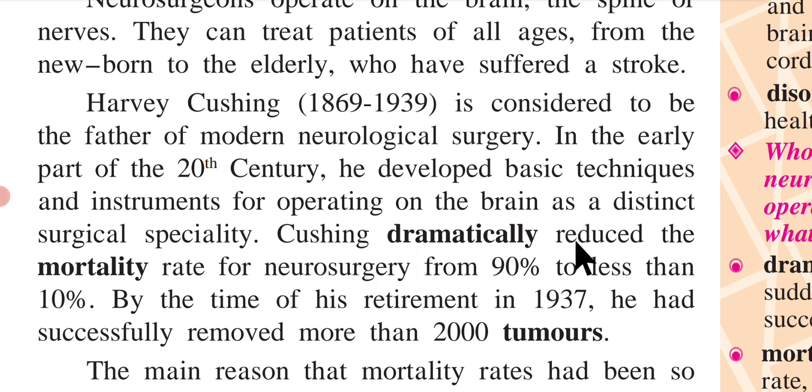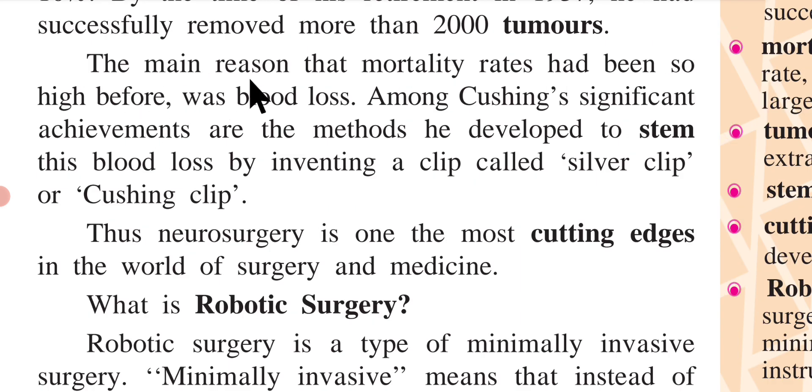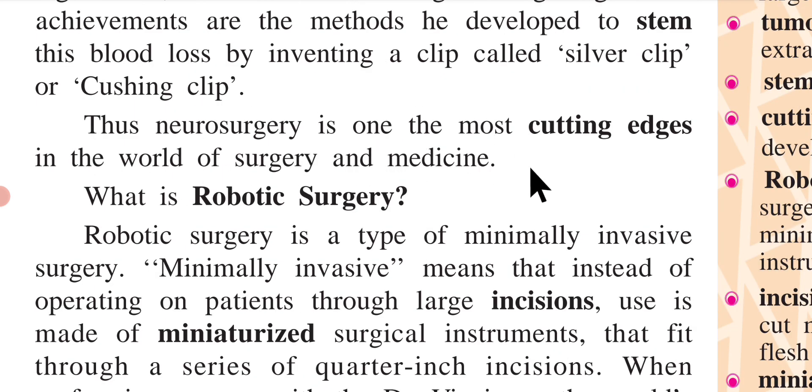Cushing dramatically reduced the mortality rate for neurosurgery from 90% to less than 10%. By the time of his retirement in 1937, he had successfully removed more than 2,000 tumors. The main reason that mortality rates had been so high before was blood loss. Among Cushing's significant achievements are the methods he developed to stem this blood loss by inventing a clip called the silver clip, or Cushing clip. Thus, neurosurgery is one of the most cutting-edge fields in the world of surgery and medicine.